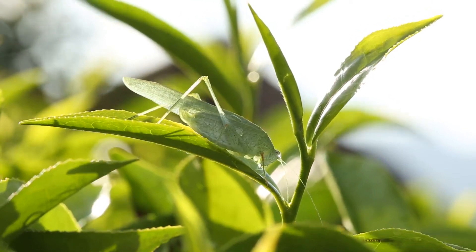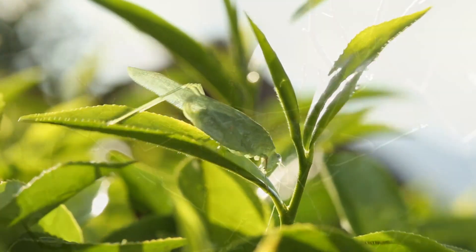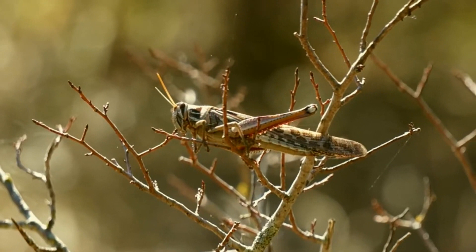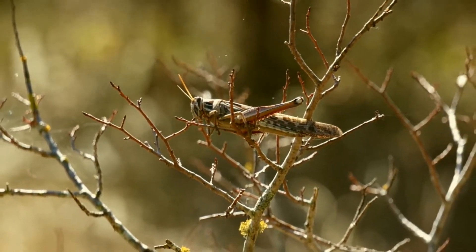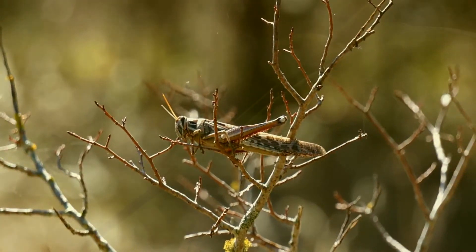Estos pequeños animales reciben su nombre común por su forma de desplazamiento, por medio de saltos. Existen unas 11.000 especies y según la región donde viven, pueden ser nombrados de diferentes formas. Los saltamontes se diferencian de los grillos por tener antenas mucho más cortas y por poseer un cuerpo más delgado.